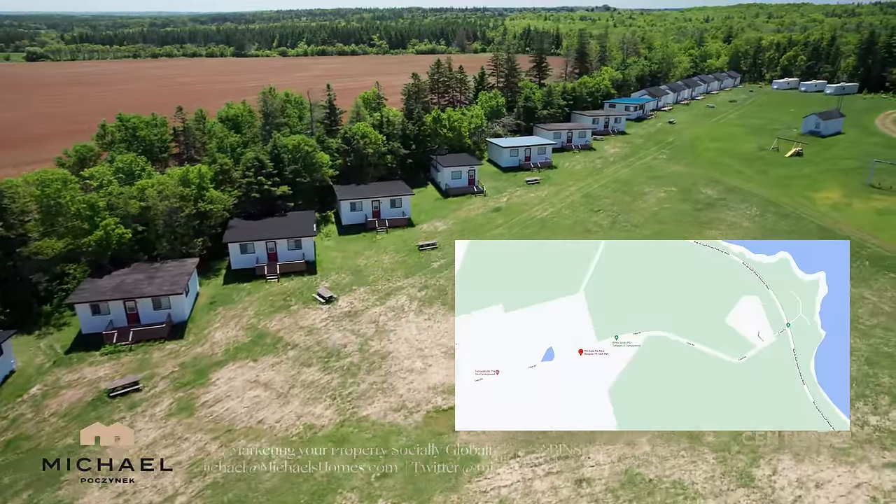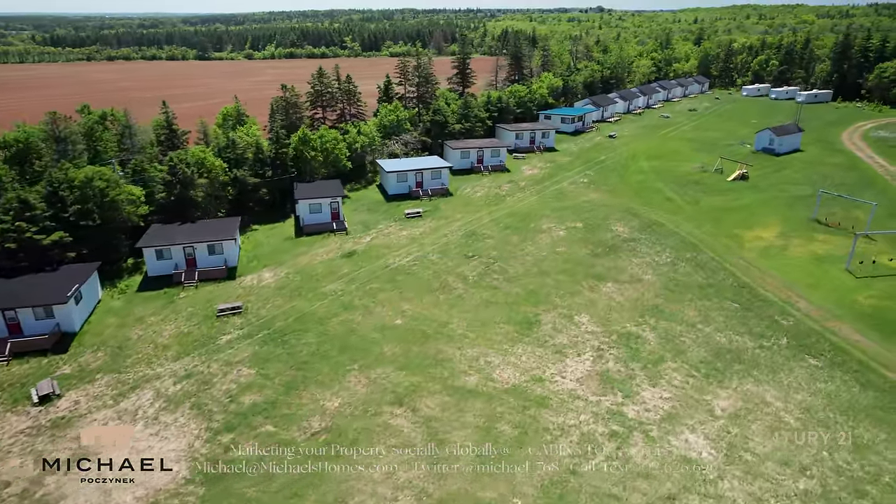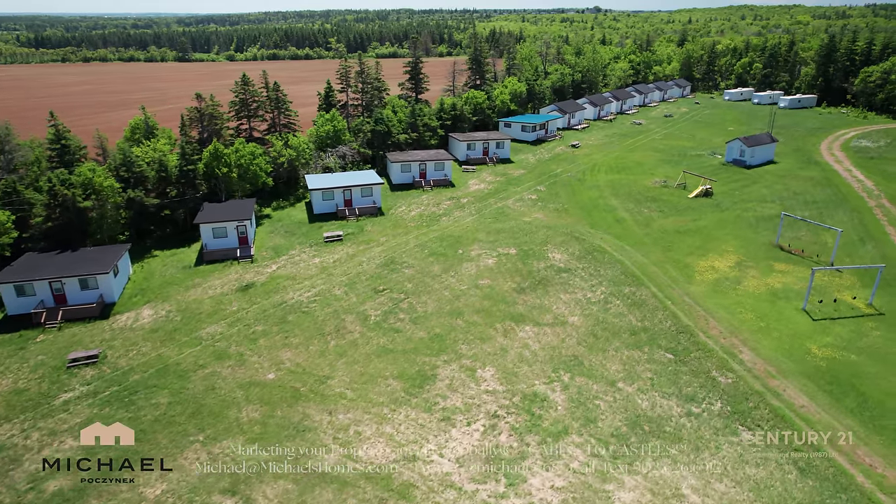The White Sands Campground is a campground with 27 cottages, a pool, an office, and some utility buildings and bathrooms.